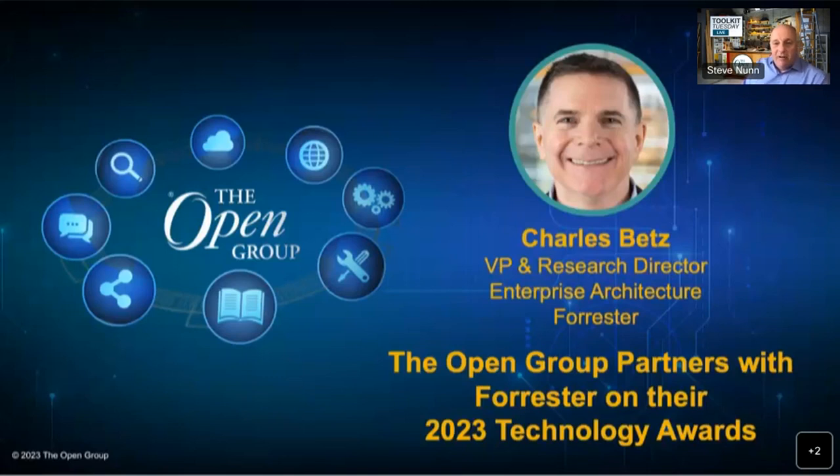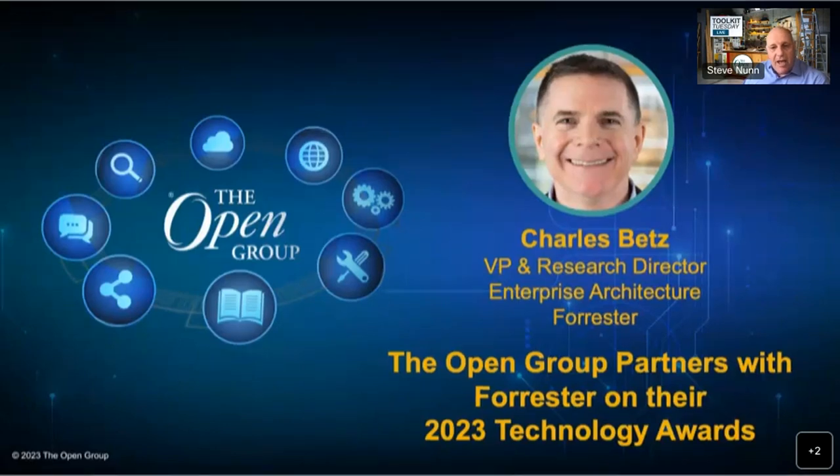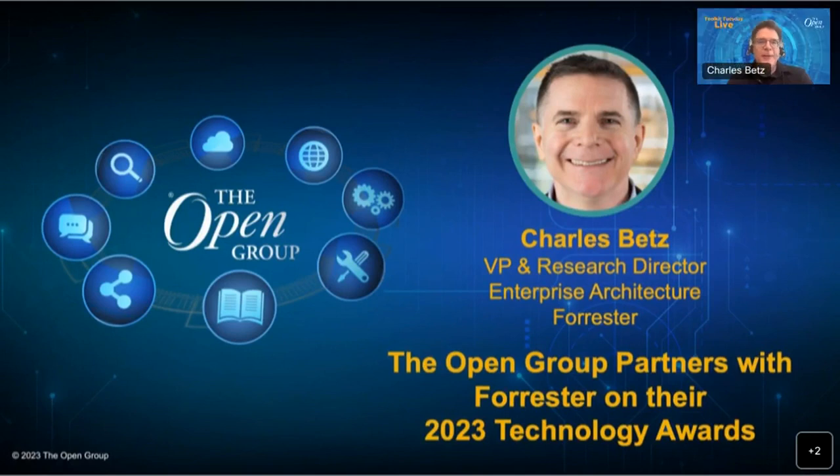Charlie is from Forrester. He leads Forrester's Enterprise Architecture Priority, providing guidance to EA professionals worldwide on evolving a relevant, modern, and valuable architecture practice. He's deeply engaged in researching the transformation of the IT operating model, in particular the impact of Agile, DevOps, and product thinking. He's previously led Forrester's DevOps and Enterprise Service Management coverage, and Charlie has been a long-time contributor to the Open Group in various forums, including the IT4IT forum, and more recently our Digital Practitioners work group. A warm welcome and first time on Toolkit Tuesday, Charlie.